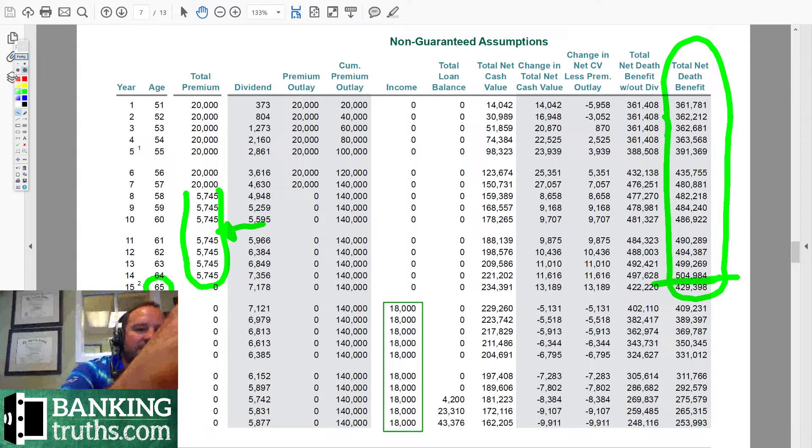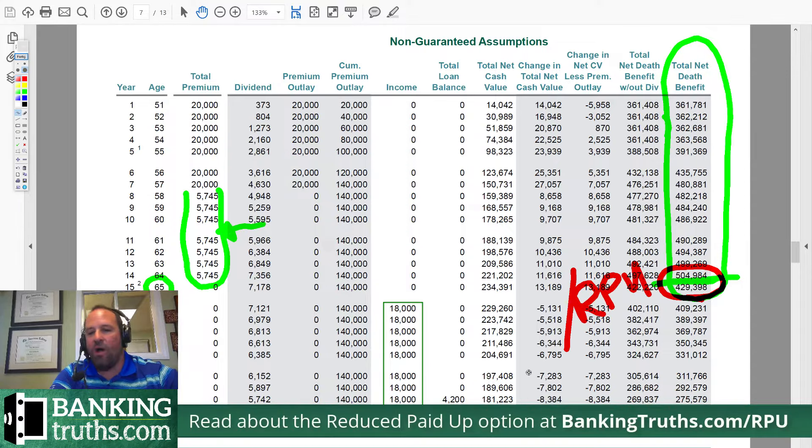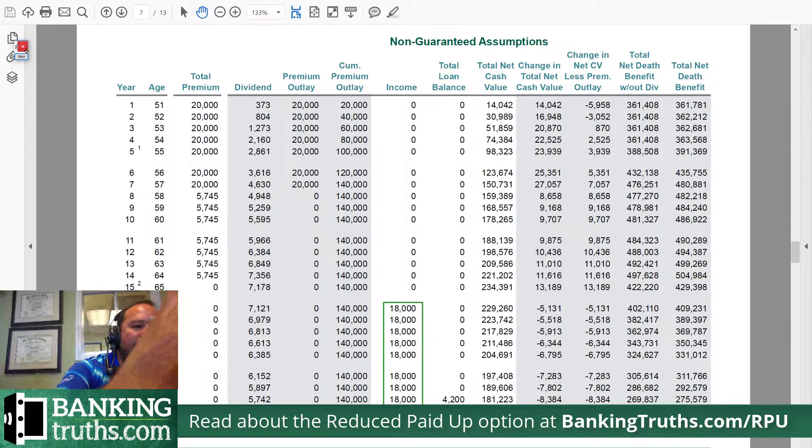Now notice here between age 64 and 65, the death benefit drops tremendously. And that's because we're electing what's called a reduced paid-up option, RPU. And actually, if you go to my site — bankingtruths.com/RPU — you can read all about how that works.